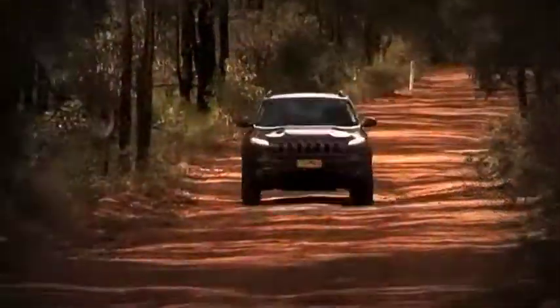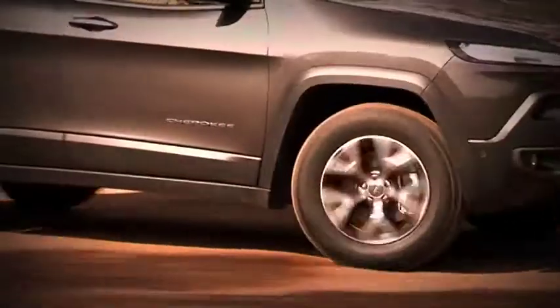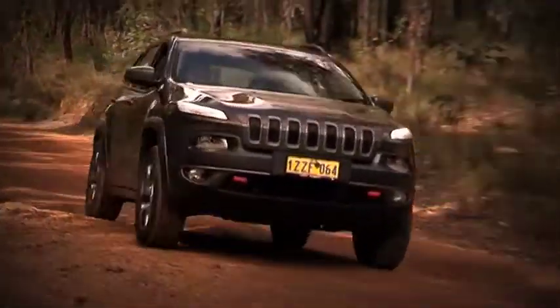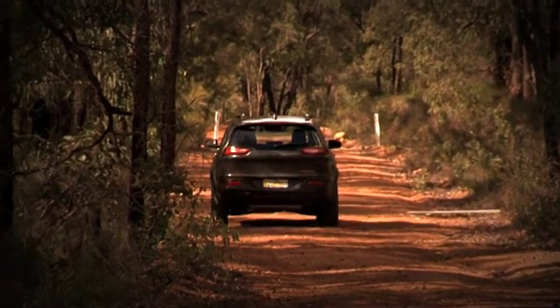Throw in electronic limited slip differential with rear diff lock, hill descent assist, rough terrain cruise control and you come up with a machine that can wear the Trail Rated badge proudly.